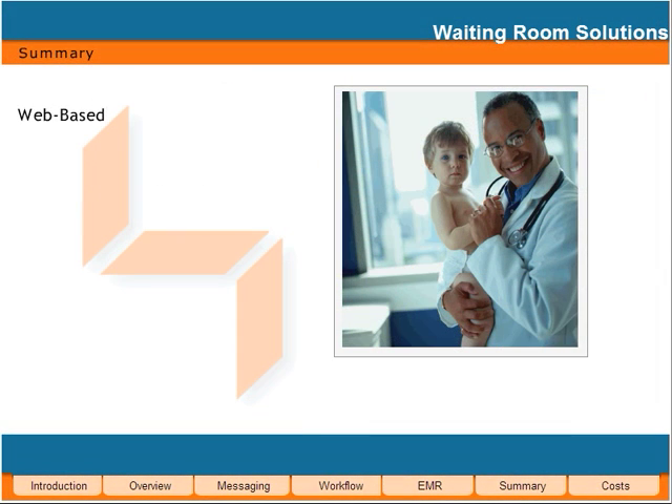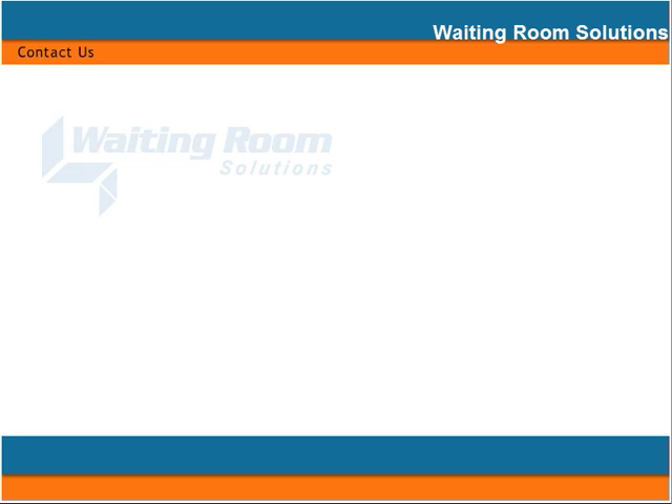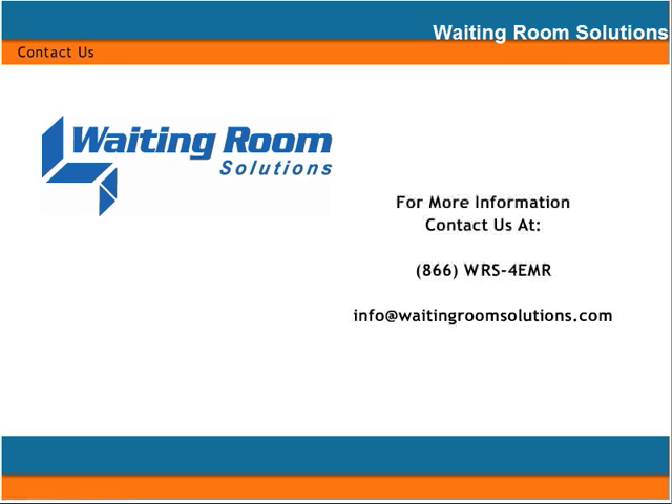Waiting Room Solutions is your cost-effective solution that pays for itself within two months. Waiting Room Solutions brings you the only web-based, all-in-one, affordable solution to your practice management and EMR needs. At WRS, we know the keys to running a successful practice and we want to be your one-stop physician design solution. Contact WRS today and let us become your one-stop practice management and EMR solution.